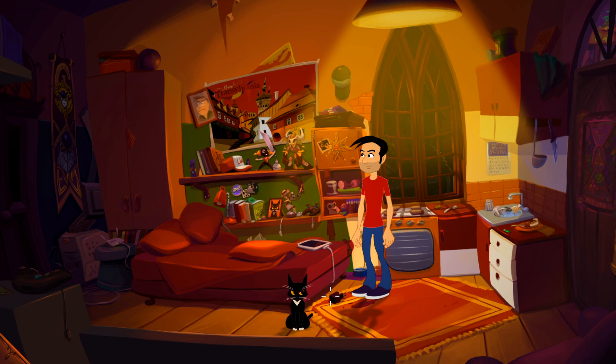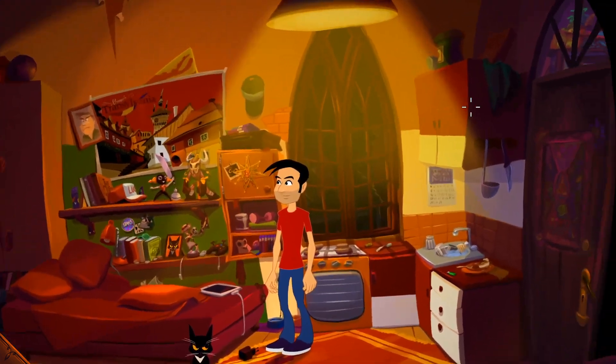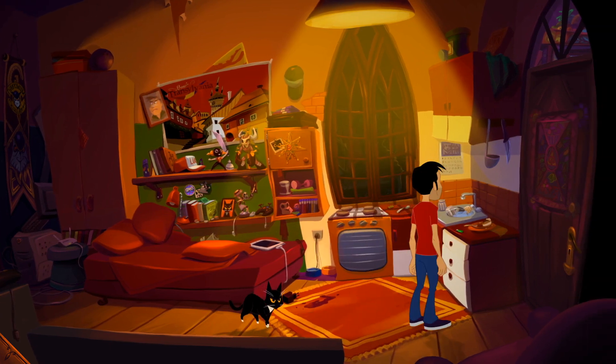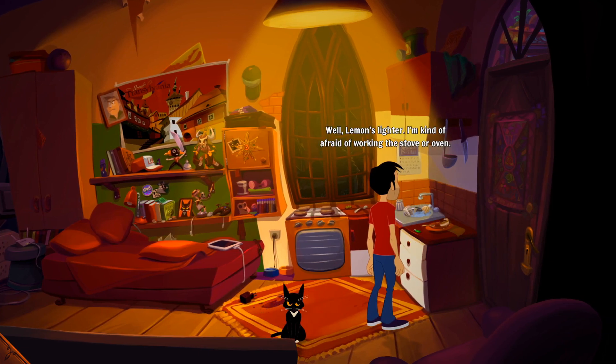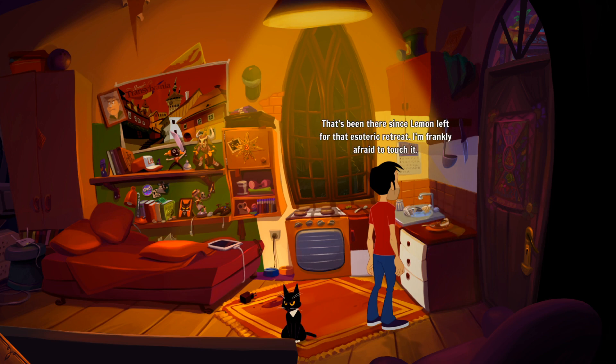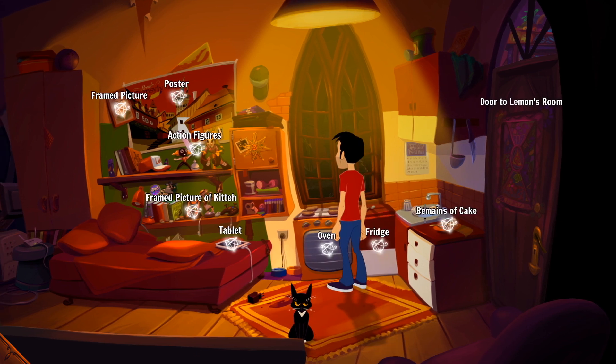Right, what have we got in here? You can right-click to zoom in on things - that's really cool. Remains of cake, lighter - it's our one and only treasured lighter. Lemon's lighter - I'm kind of afraid of working the stove or oven. Who's Lemon? We'll grab this for now. Also there's this thing that's been there since Lemon left for that esoteric retreat - I'm frankly afraid to touch it.